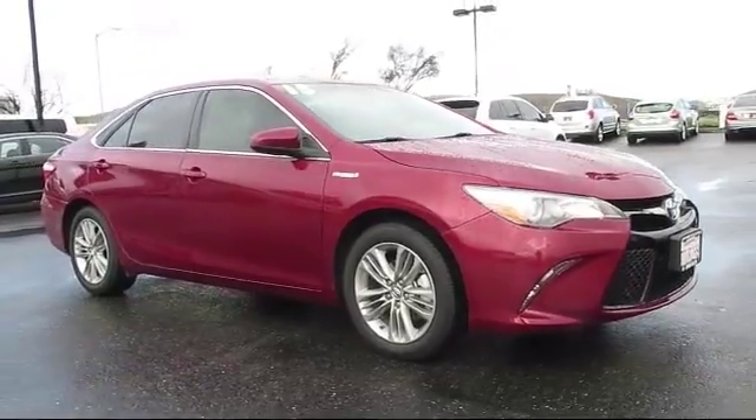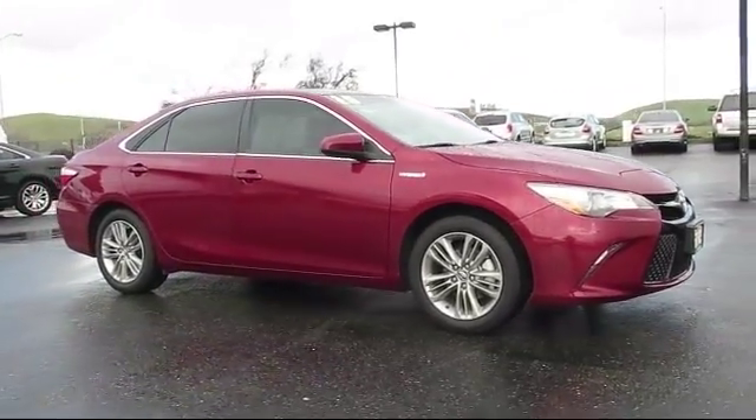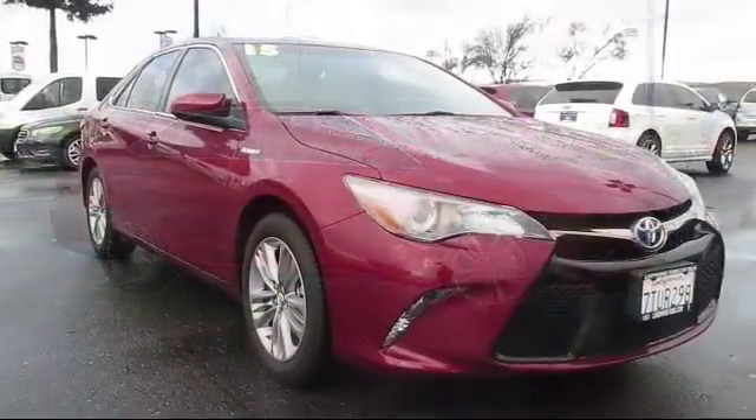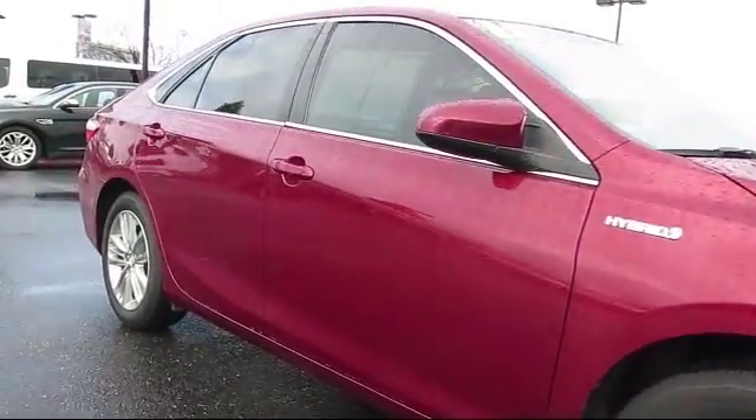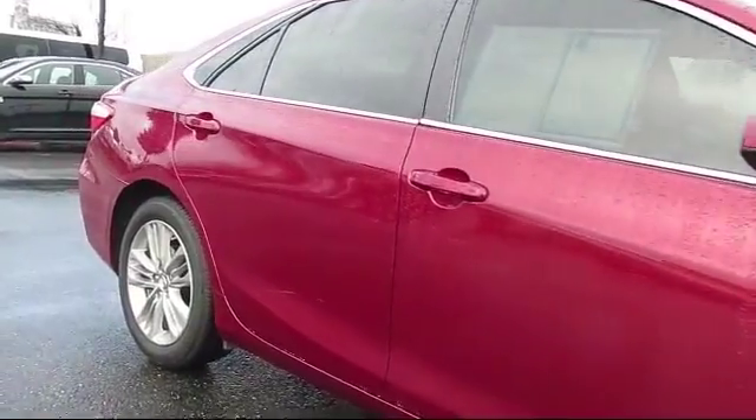It comes equipped with air conditioning, side airbags, power windows, anti-lock braking, bucket seats, rear defroster, and has less than 15,000 miles on the odometer.